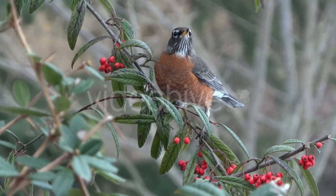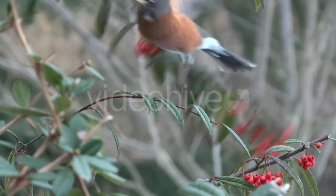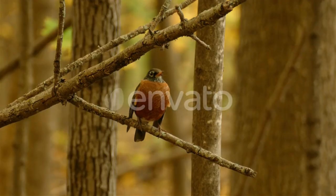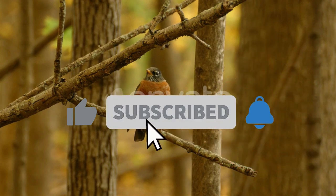So next time you're out and about in the neighborhood, keep an eye out for these common animals and see if you can spot them. Remember to always treat them with respect and care. Thanks for joining us on this adventure. We hope you learned something new and had fun.